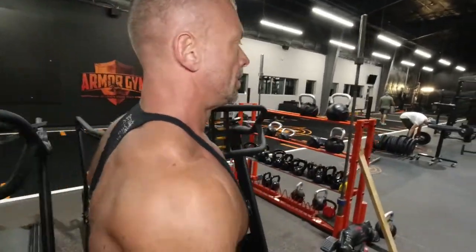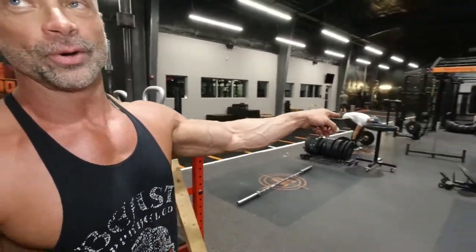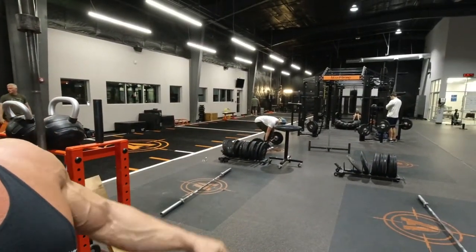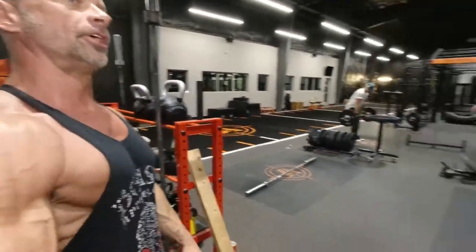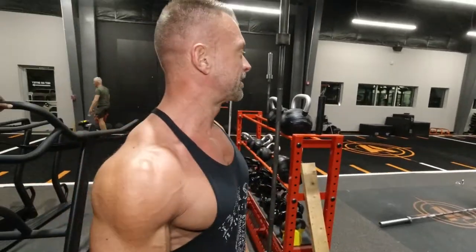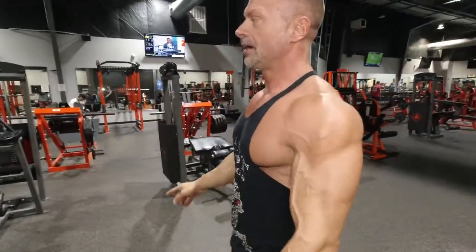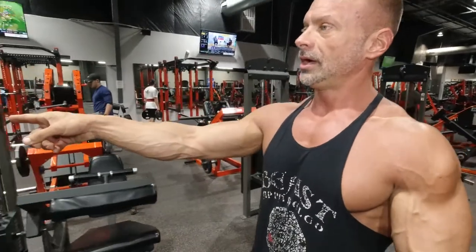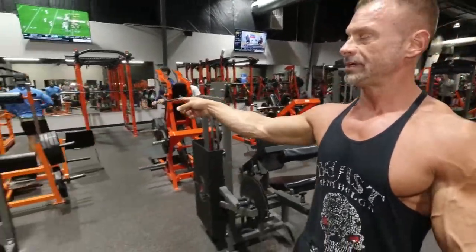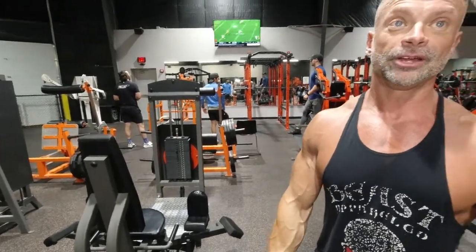Bodybuilders, powerlifters. Down here we have a CrossFit area, four platforms, chalk. There's a very rare piece of equipment — a deadlift jack. Most people don't even know what it is. That enables you to be able to put a lot of weight on the bar. You pull that handle down to lift it off the floor, so you don't have to kill yourself trying to get weight on the rack.